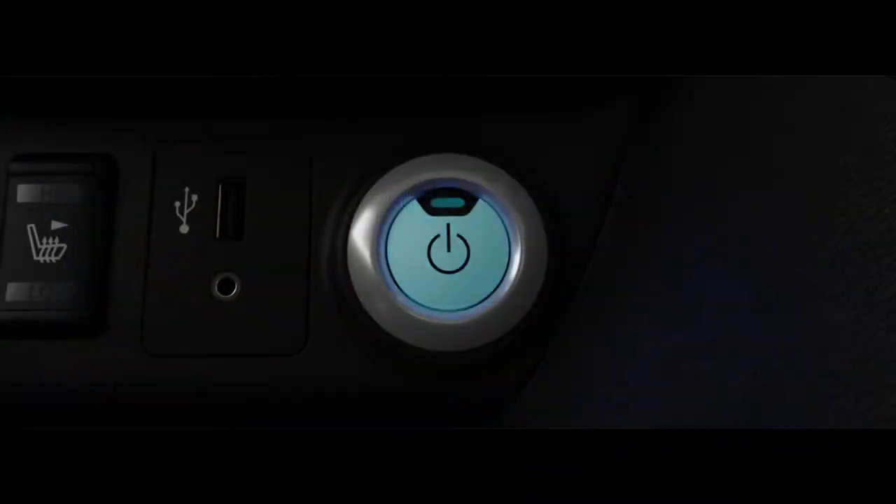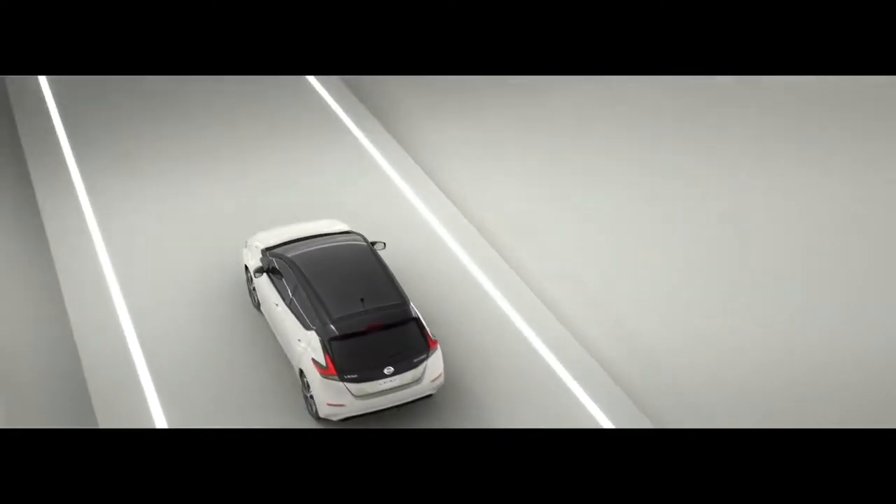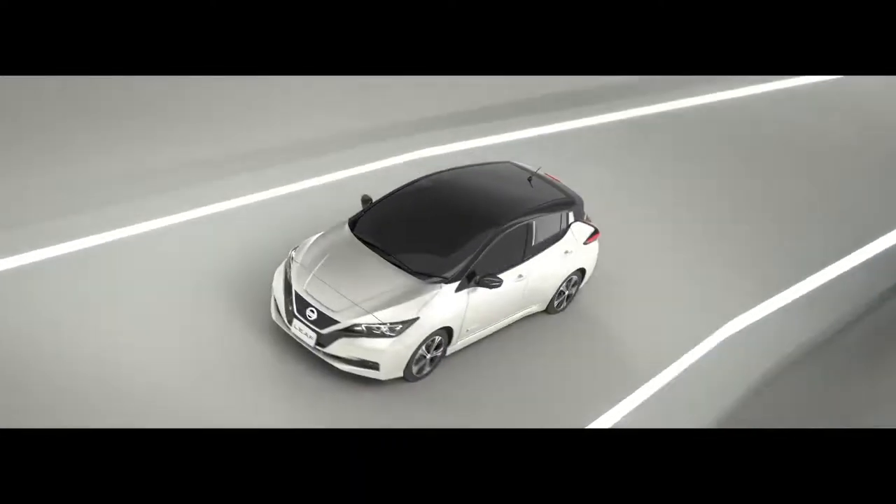Hey everyone, Mark Saltzman here driving a 2018 Nissan LEAF. This is an all-electric, full EV vehicle. So it's not a hybrid, which is both a combustion gas engine as well as an electric motor, but it's a full EV. So you plug it in to charge it up. I've been driving it for almost a month now and having a lot of fun with it. Let me tell you about some of its cool features.